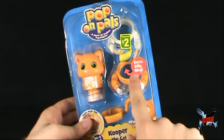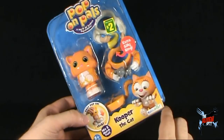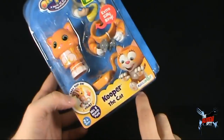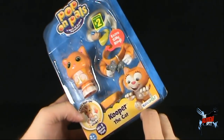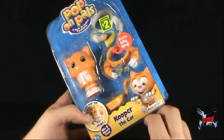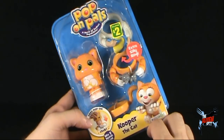Also included is an extra silly ring. Down below it says Cooper the Cat. Magic Ladder is the manufacturer of this; it's for two years and up, so I should be all right. That cat is awfully cute - he's excited about something down below. Maybe there's some tuna on the floor, maybe a ball of string. Cats and dogs really have the easiest life in the world.